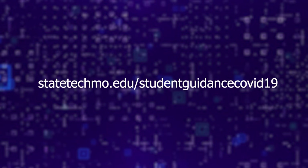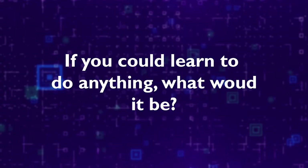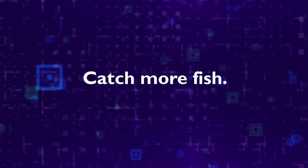This will continue to be a great source for both new and returning students. And now it's time for our weekly State Tech Employee Spotlight. This week, we meet Tom Opa Markway. He's an instructor from our Computer Application and Development Program here at State Tech. And here are just a few of his answers. Question one: if you could learn to do anything, what would it be? He said, catch more fish.